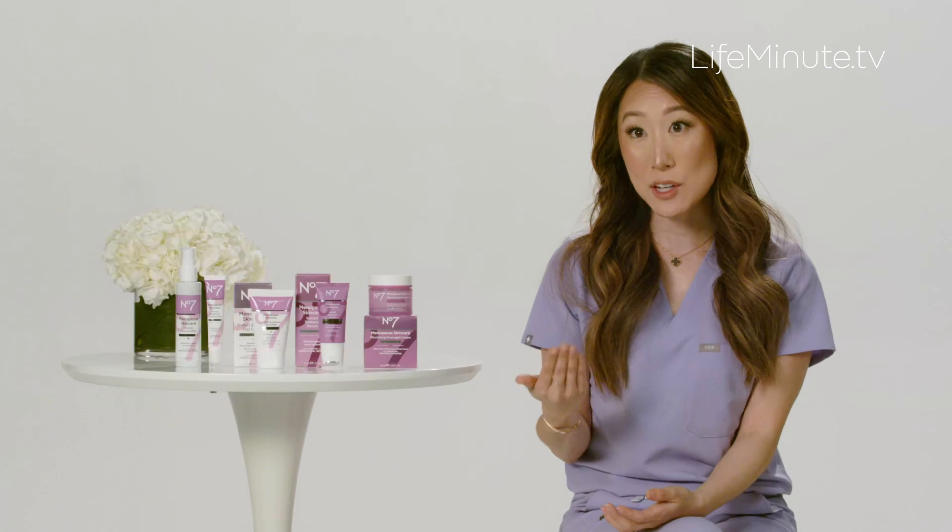I want to highlight three of my favorites from this collection. The first is the Nourishing Overnight Cream. This is made with collagen peptide technology, hyaluronic acid, lipids, and ceramides, and it delivers intense, deep hydration while you sleep. It does the heavy lifting for you, so you wake up the next morning with refreshed skin.